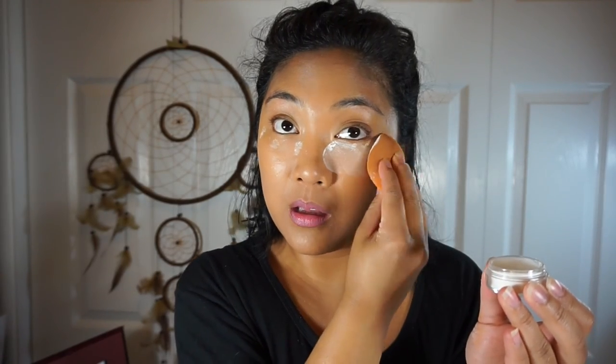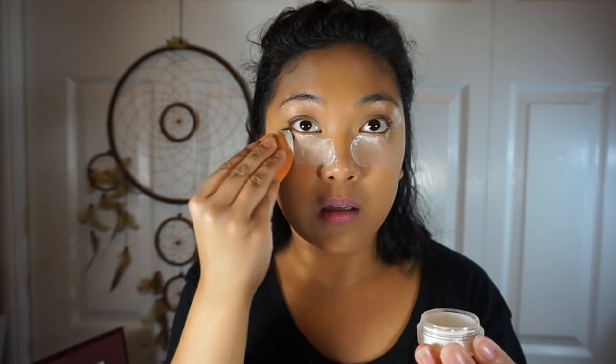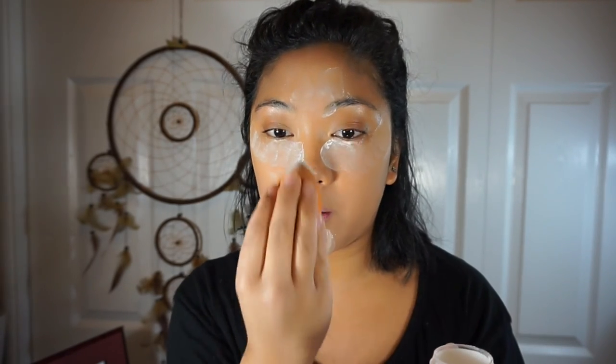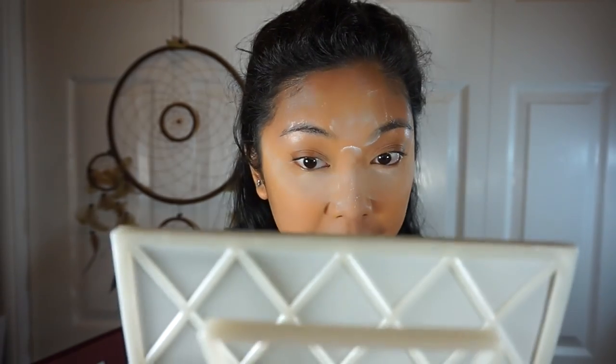I'm going to take the Tarte Smooth Operator Loose Powder to bake and lighten up that concealer. I'm in a puff of smoke right now — going to let that bake and hopefully lighten up my concealer. Brushing some of that off my eyelid with a Morphe brush.